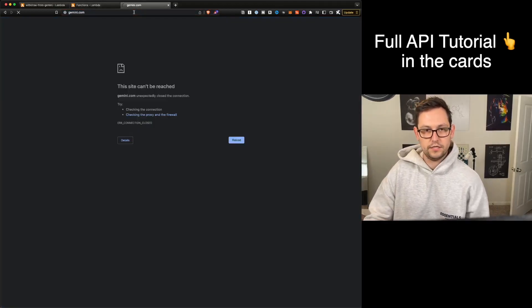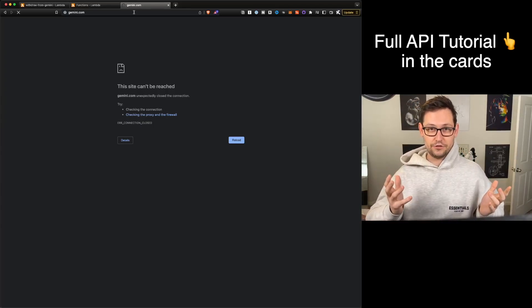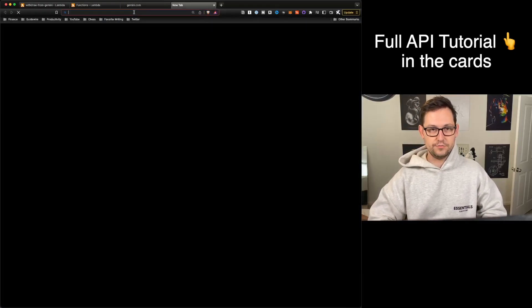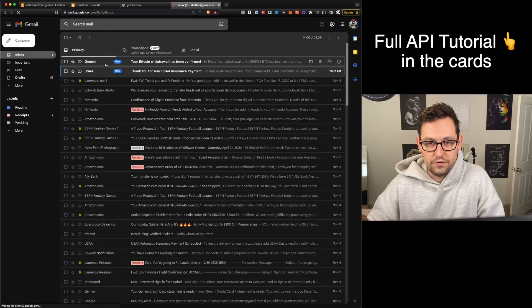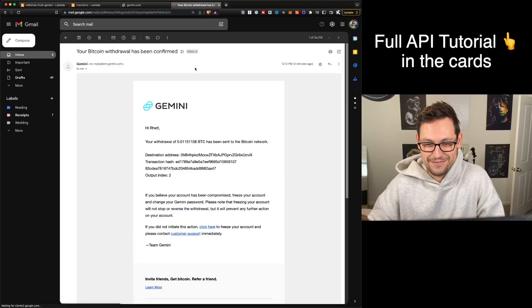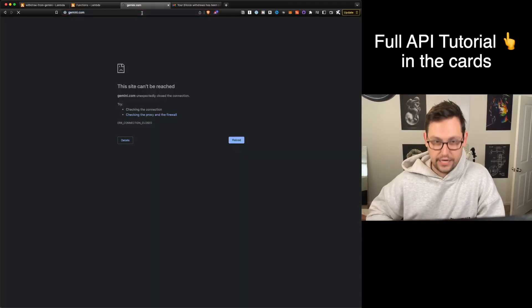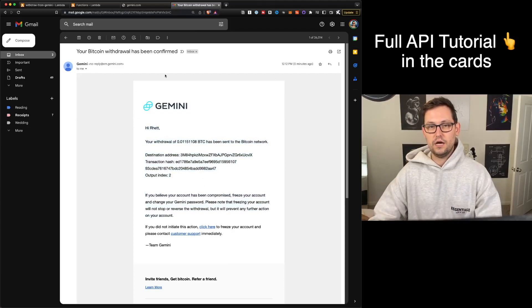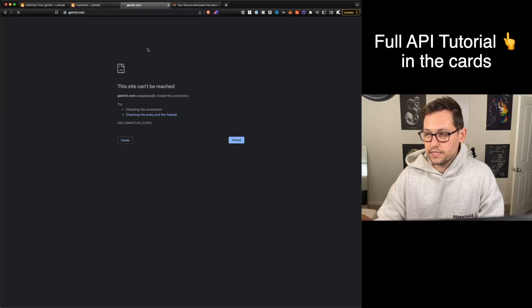Again, if we click into Gemini.com, it is not loading — I think Genesis went down or something and now everyone's freaking out and trying to load Gemini.com, so there are too many people. But if we go ahead and check our Gmail and refresh, hopefully we will see that the Gemini Bitcoin withdrawal has been requested. Gemini.com is totally down right now, but our Bitcoin withdrawal is being processed.